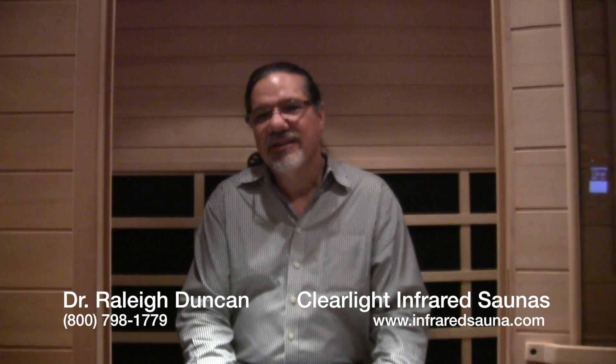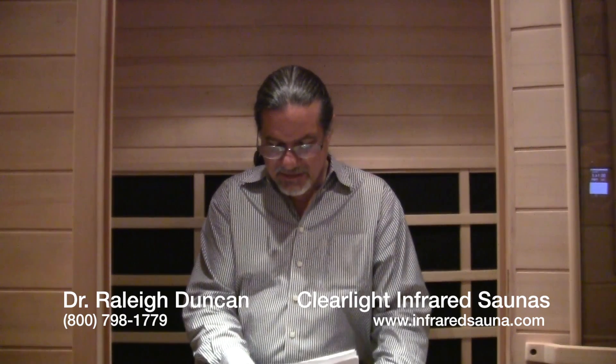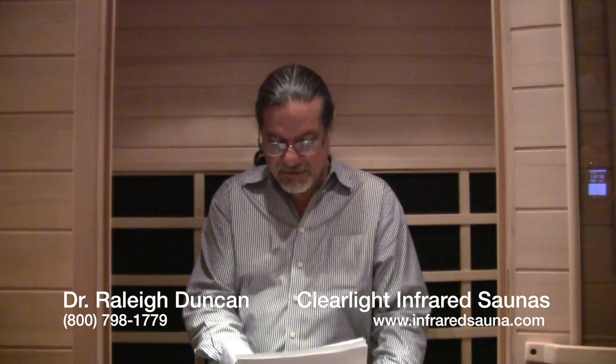Hi again, it's Dr. Duncan and you're watching the Clearlight Sauna Mailbag where we answer questions that you've sent in. Today's question is from Brent from New Jersey. Brent writes: how does the infrared sauna remove toxins from my body?